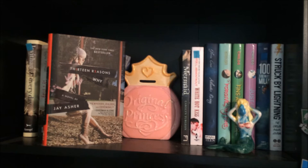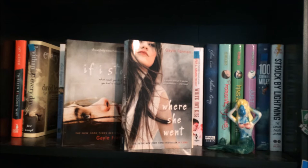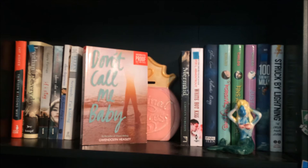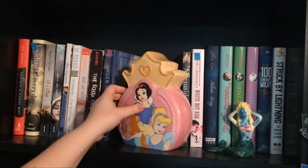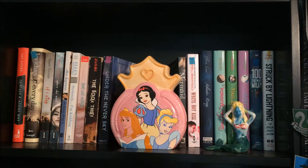13 Reasons Why by Jay Asher. Every Day by David Levithan. If I Stay and Where She Went by Gail Foreman. The Funny Thing Is and Seriously I'm Kidding by Ellen DeGeneres. Don't Call Me Baby by Gwendolyn Heasley. The Book Thief by Marcus Zusak. Under the Never Sky by Veronica Rossi. Then I have this piggy bank that says 'Original Princess' with Aurora, Snow White, and Cinderella on it. I've had this since I was about nine, so I decided to keep it on my shelf as decor.